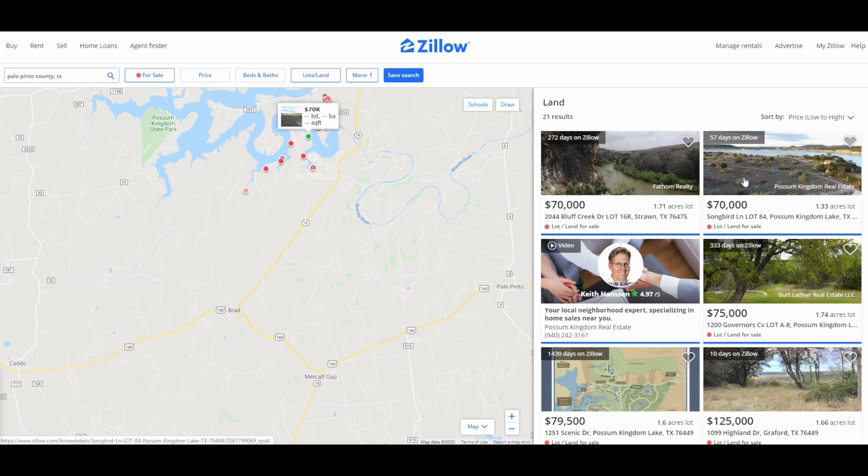There's a 1.33 acre property listed at $70,000, though that is a waterfront property. I've listed these prices lowest to highest. I've taken off a little bit of value on my property since it's not waterfront, but it is an airstrip property, so it definitely has more value than others in the area. As you can see, there are not a lot of available properties with airstrip access.